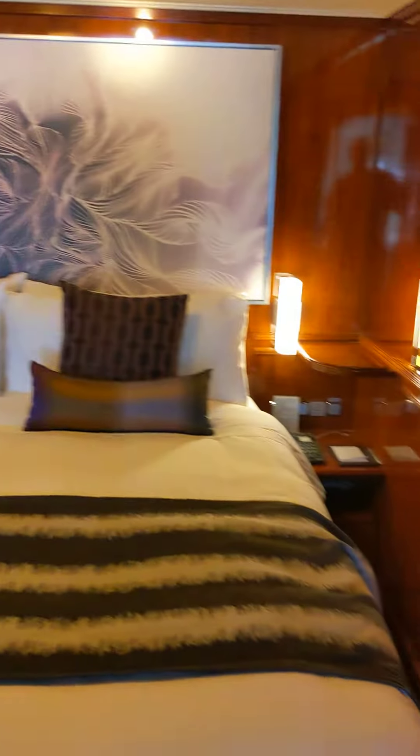You get robes, slippers, a laundry bag, and an umbrella for those rainy days. This is where they keep your life jackets. Now the bedroom — it's very nice. You have curtains you can shut.